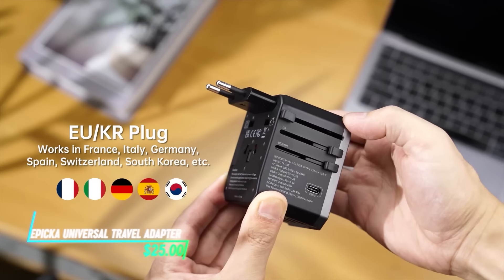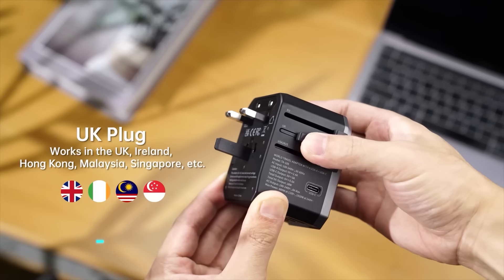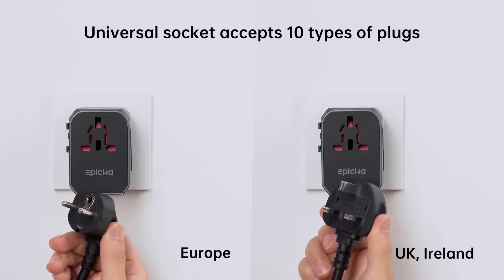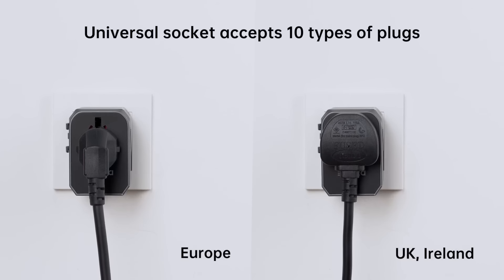This adapter is small and can handle different types of plugs without any fuss. You can slide it to switch between different sockets, and it also has a built-in fuse to keep your gadgets safe from power spikes.